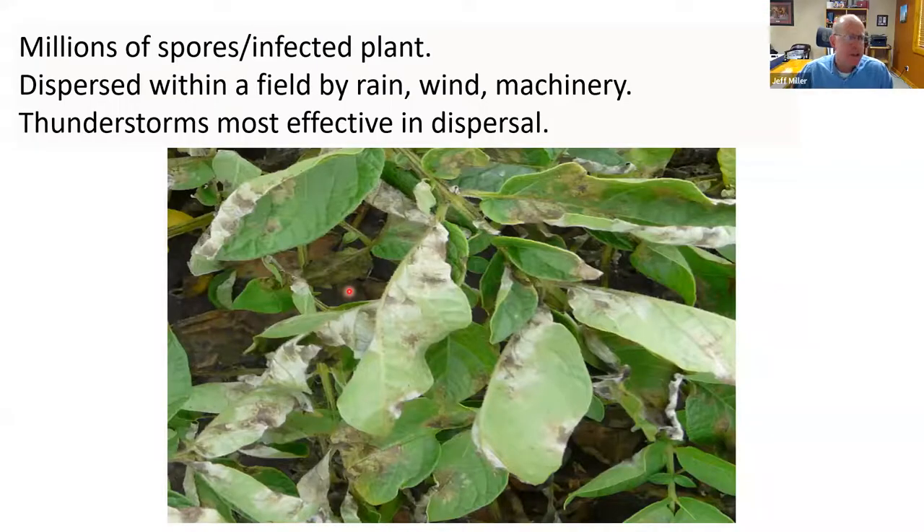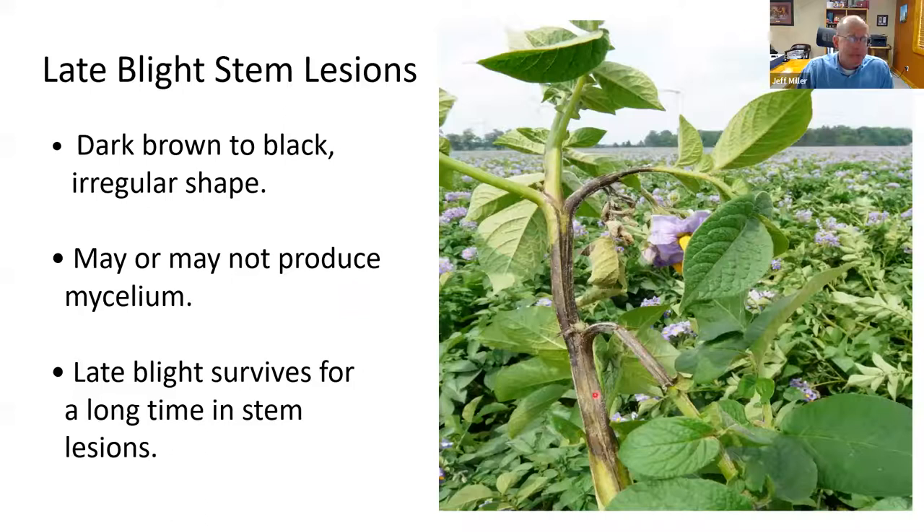Late blight can produce millions of spores per plant — roughly 100,000 spores per square centimeter of sporulating leaf. Spores are dispersed by rain, wind, machinery, and people walking through the field. Thunderstorms are especially effective at spreading the pathogen. Stem lesions are another characteristic symptom — they often encompass the entire stem, grow onto the petiole making it brittle, and are dark brown to black. Notably, the pathogen can survive in stem lesions through extended hot dry periods and sporulate again when conditions become favorable.